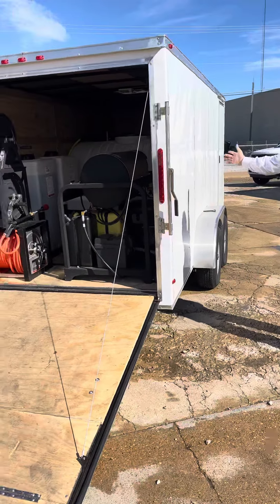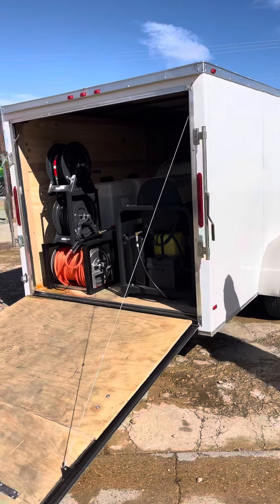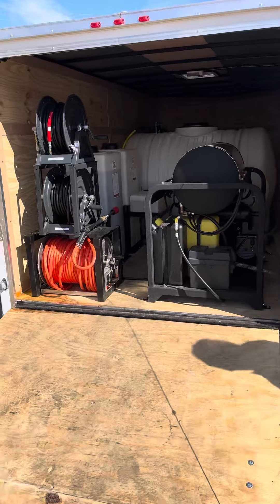Wanted to show you all this beautiful enclosed trailer we just finished for KBH Pressure Washing out of Wanoa, Mississippi — Mr. Kyle Mills and Ms. Anna Nicole Mills.